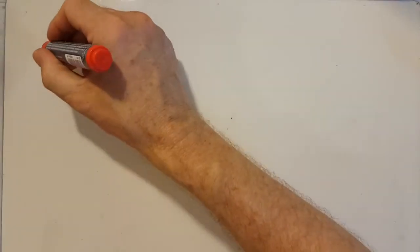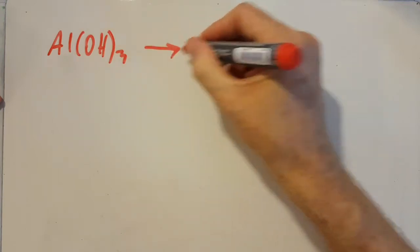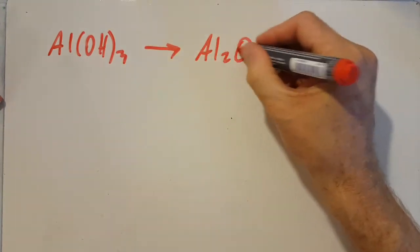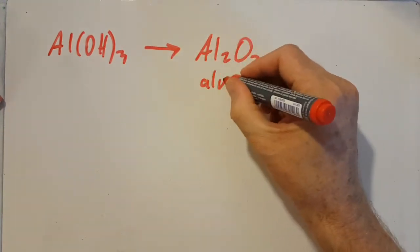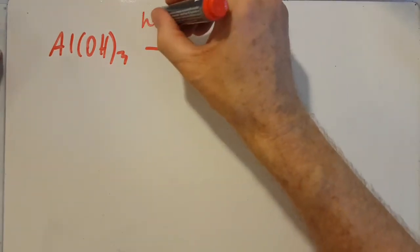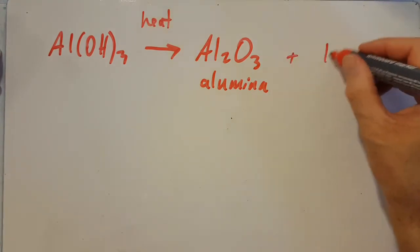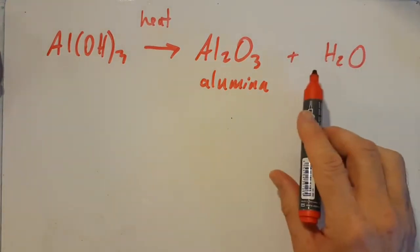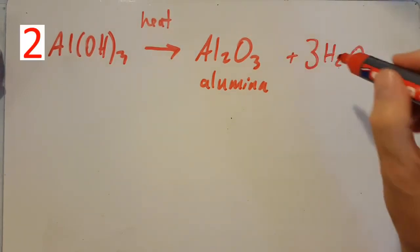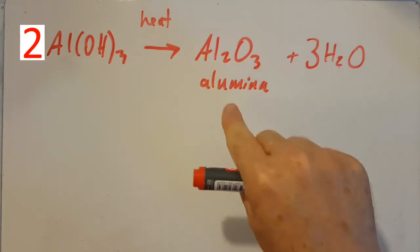Step one continues because we don't want aluminium hydroxide — we actually want aluminium oxide, or alumina. All you have to do is heat it up, which drives off water. You probably won't have to remember this, but they might give you the equation to balance. That's step one finished — we've now made pure alumina.